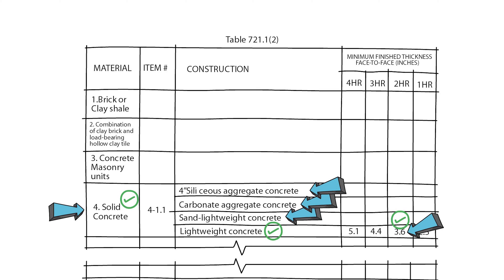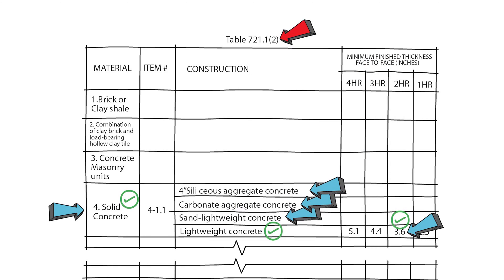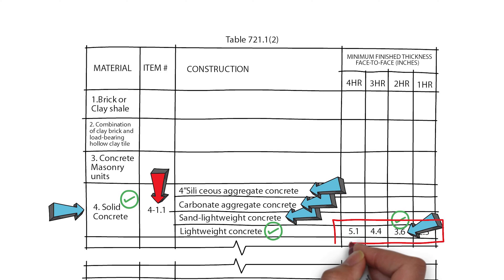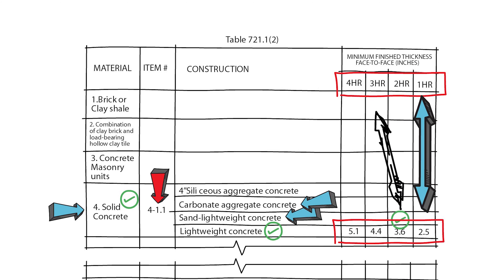If you had to prove to a plan checker that this is a two-hour rated wall, you can say that this design is based on IBC Table 721.1(2), item number 4-1.1. Notice how in this example the rating is dependent on the thickness — the thicker the wall, the more rating you get.